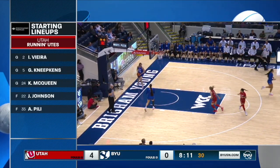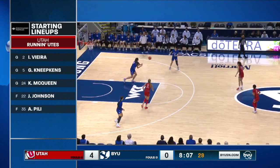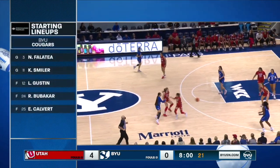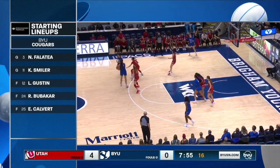On the second attempt, it's for nothing. Utah's starting lineup is presented by Intermountain Healthcare, official medical provider for BYU athletics. Peely's been very busy. She'll be joined by Neapkins. On the BYU side: Falatea, Smiley, Augustin, Bubikar, and Calvert.